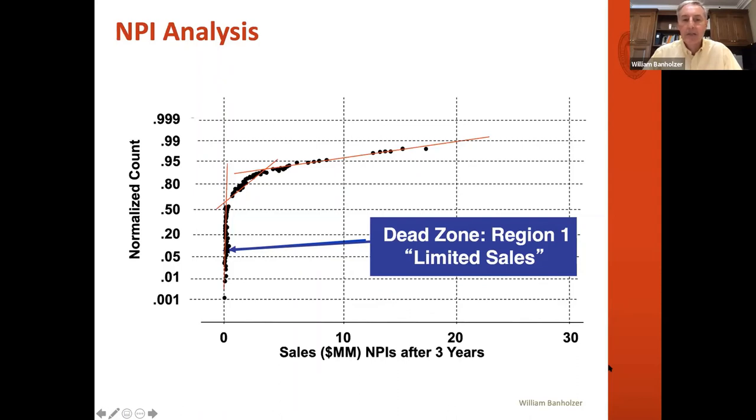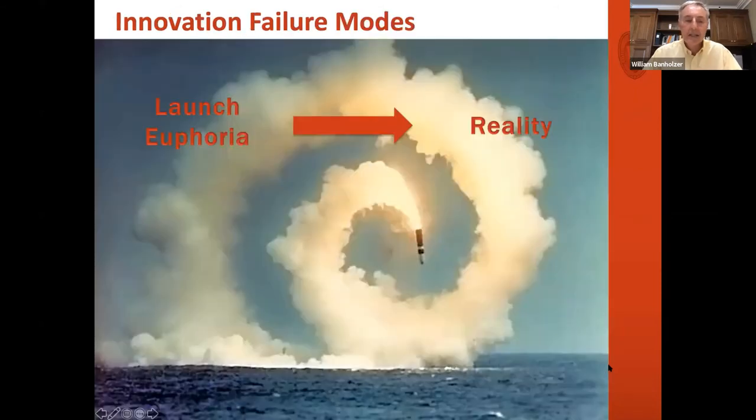About 50% of our stuff had basically no sales, and clearly when you average it, it doesn't look too bad. Our average new product sales and vitality actually looked decent, but it misrepresented the fact that probably a good third to half of our resources were being wasted. You launch a new product, everybody's really excited, and then reality sets in. What I'm going to try to do is go through why I see these things fail and what to try to avoid.